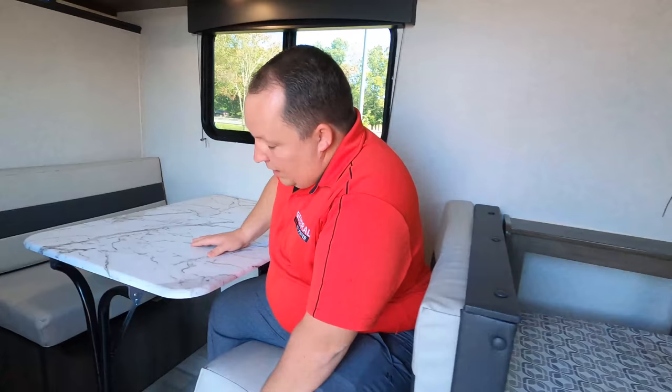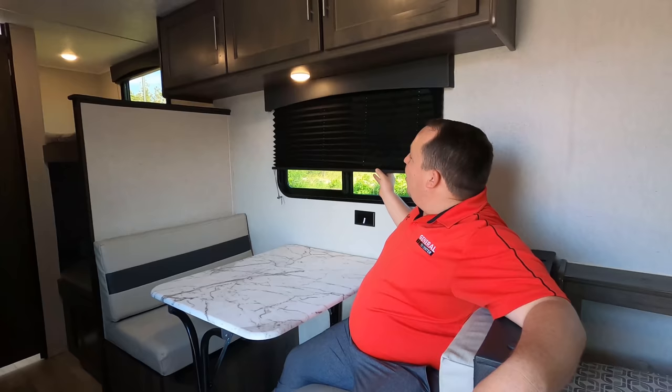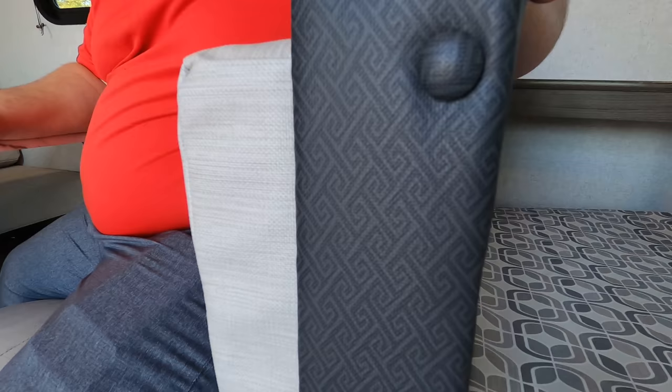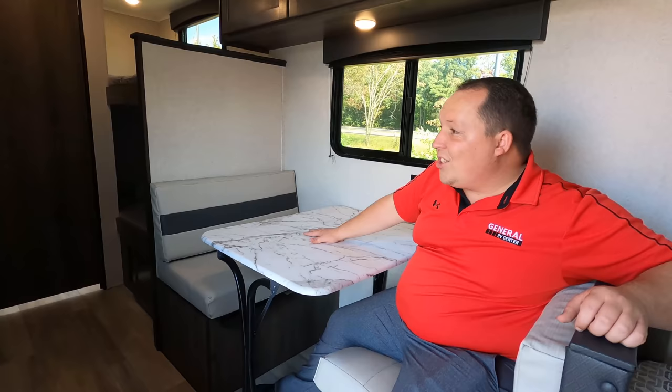The dinette does drop down to make a bed — it's really just a two-seater. I like the windows and the new redesigned interior with the valances. It kind of looks Greek, like Hercules or something. The two-tone dinette cushions look really good.